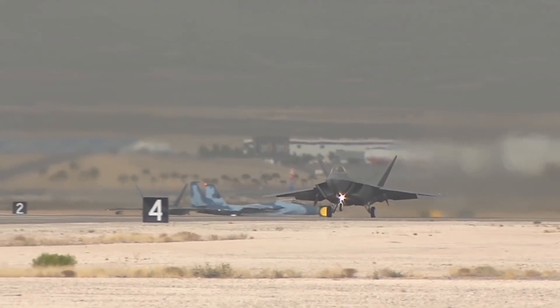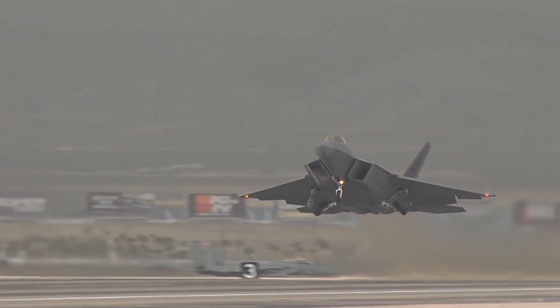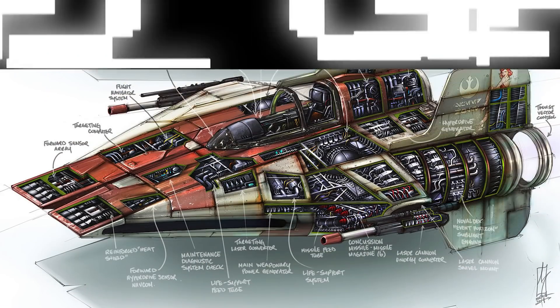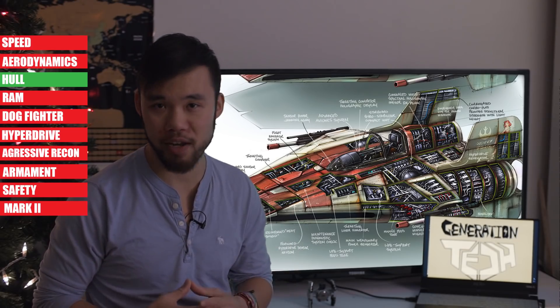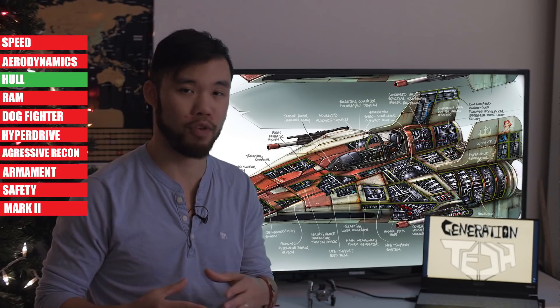The lower a drag coefficient number is, the less air resistance a frame has. Modern jet fighters usually have an even lower drag coefficient score in the 0.02 or 0.03 range, so the A-Wing still depends a little bit on future tech to keep it flying. Admittedly, the aerodynamic shape of the A-Wing is probably just an unintentional side effect of the designers trying to find the most durable shape for a frame possible.